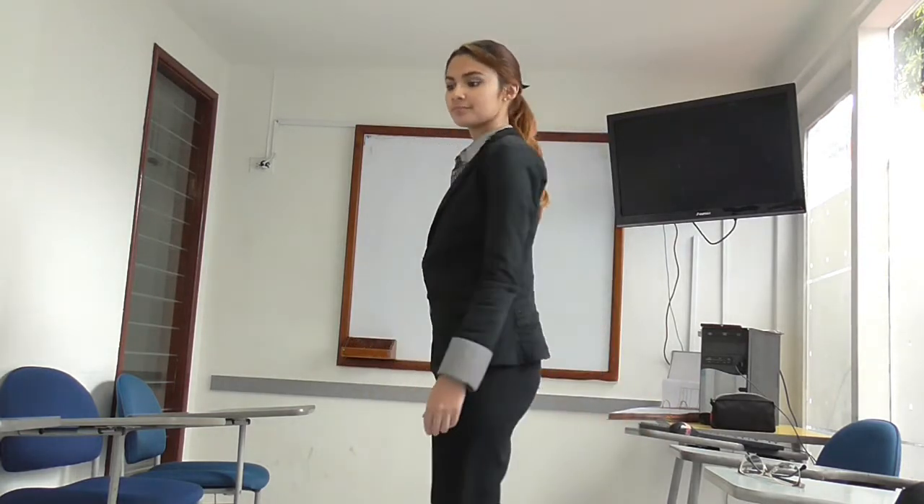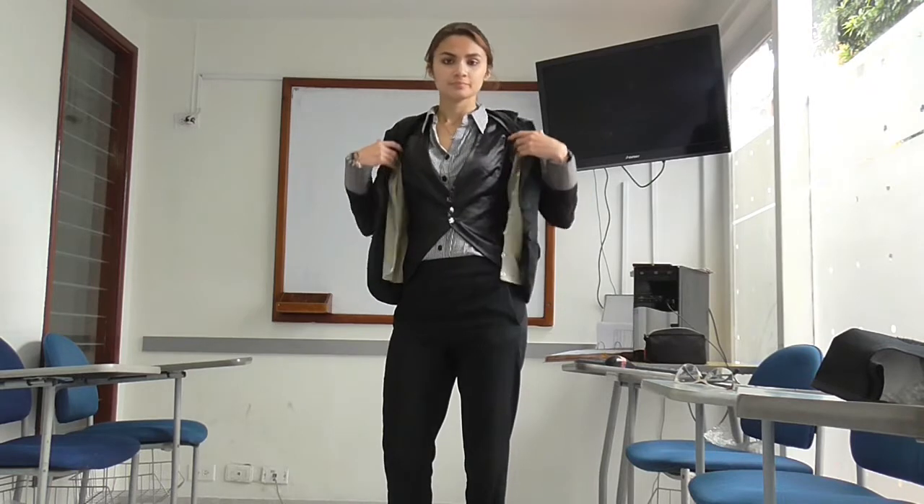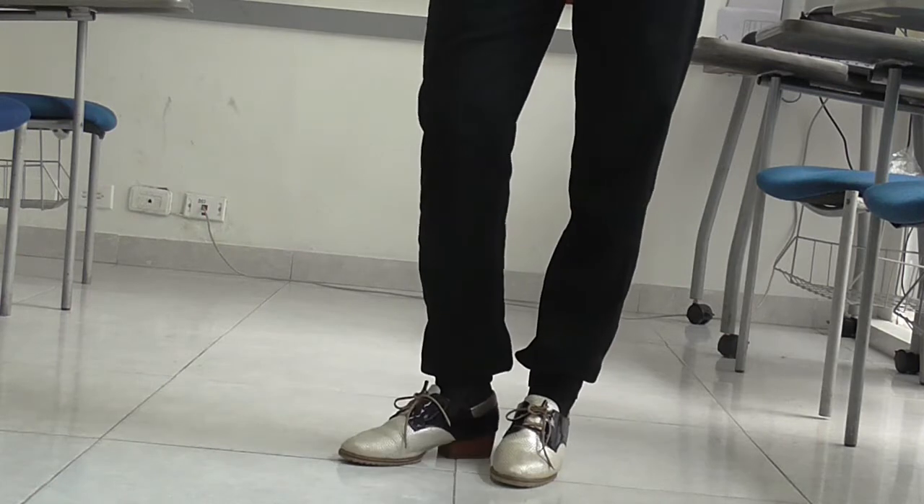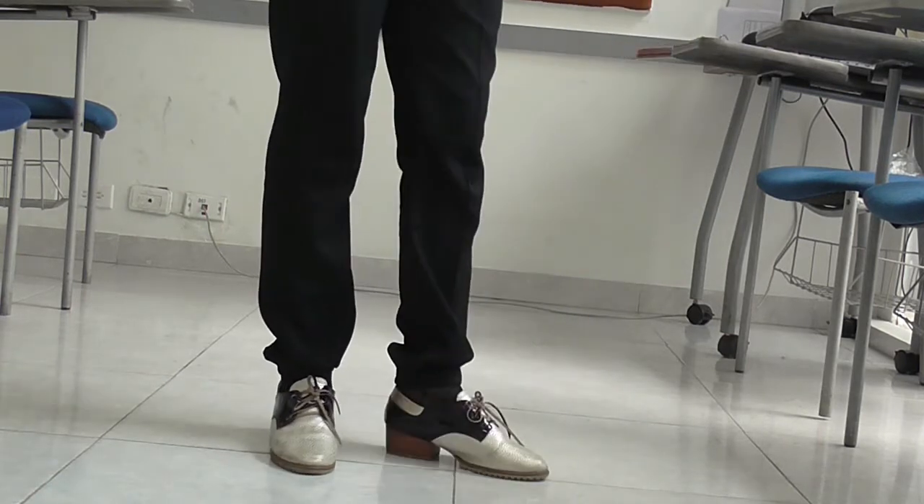This outfit was inspired by Lois Lane in the Man of Steel movie. I'm wearing black pants, a black vest, a black and white striped shirt, and my blazer. Of course I always have a shirt underneath because it's cold here, and I'm wearing my oxfords from Tordabi.